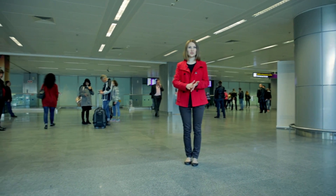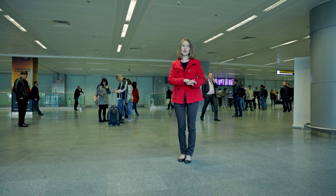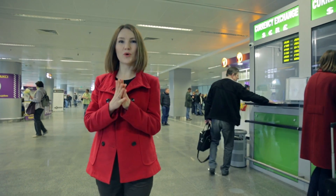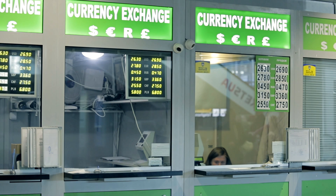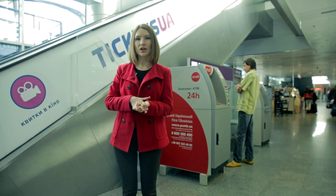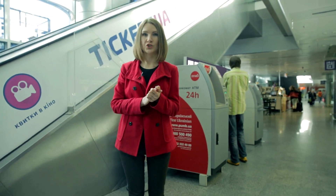After passing customs control you proceed to this area and need to get a ride to the city — you either take a taxi or a bus. You may need to have some cash in local currency. There is a currency exchange point over here and ATMs over there. Make sure to call your bank beforehand to authorize your credit card for use in Ukraine. Please note they do not accept American Express, only Visa and MasterCard.